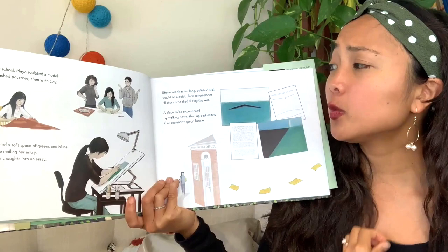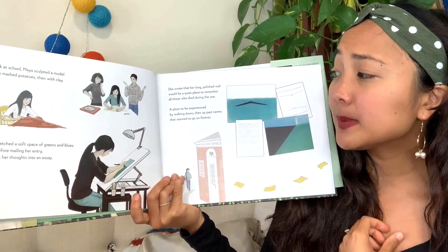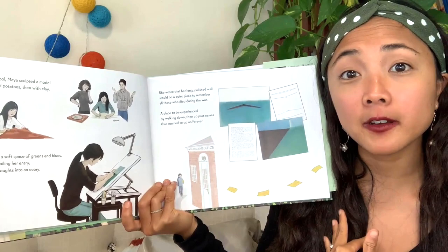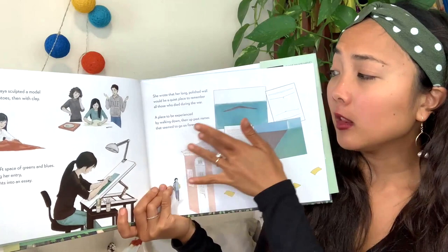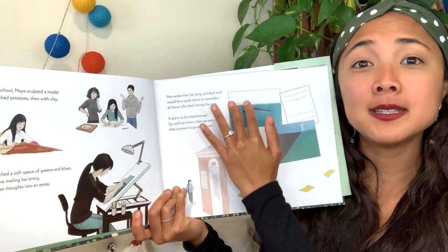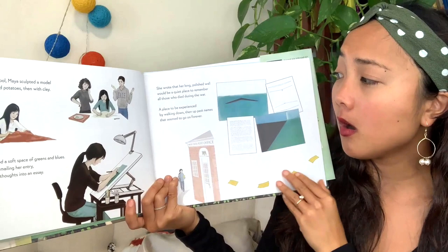She wrote that her long, polished wall would be a quiet place to remember all those who died during the war — a place to be experienced by walking down, then up, past names that seem to go on forever. Here you can see a sketch of her design. It looks like a V shape with a point on the end, and people can walk up it, see names, and walk down it — just like an endless wall of names on this black wall.